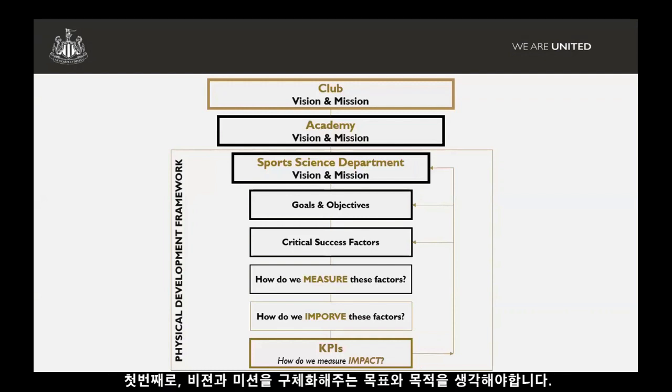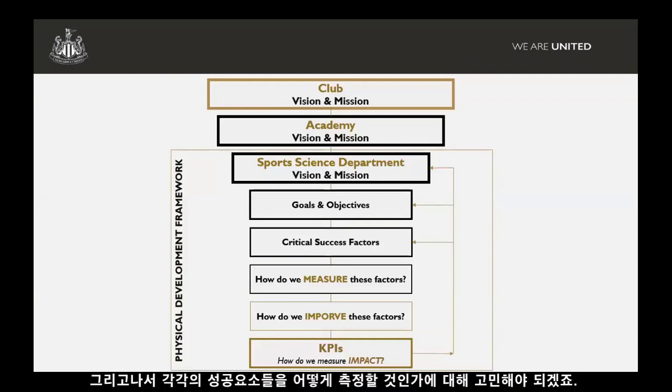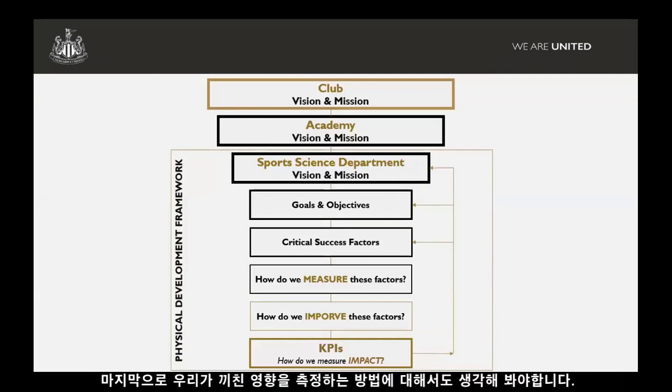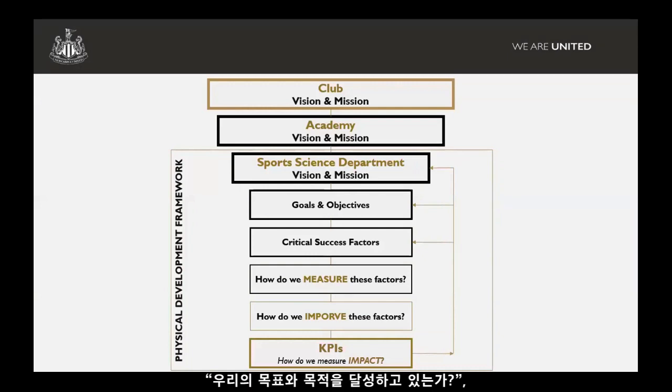The next step down is our goals and objectives to help us meet that vision. We break that down further into what we think are the critical success factors we need to achieve those goals, and then for each of those success factors, how do we measure it — if we're saying it's important, we need to measure it. Ultimately, how do we improve it? And the final step, closing the loop: how do we measure the impact we're having, taking us right back to whether we're meeting our goals and achieving our vision and mission?